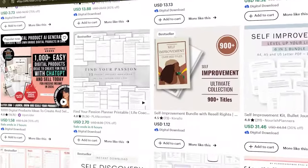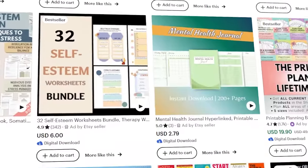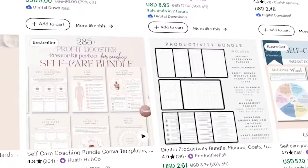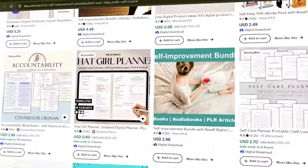Number two is self-improvement principles. Anything related to self-improvement — like journals and similar products — is a very good market for digital products. A lot of people make purchases around self-improvement, especially at the beginning and end of the year. I would advise you to make your own and put it out there for people to shop.